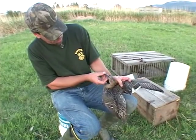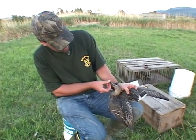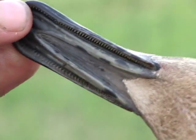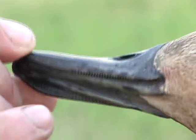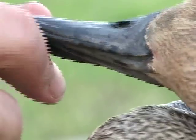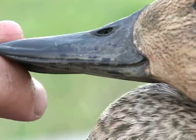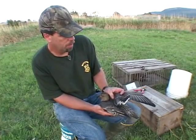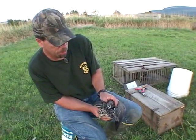We were looking at spotting on bills on mallards. Pintails follow along in that if you see spotting like this gal has, even on the underside, you're most likely looking at a female. It's not a 100% rule, but between the spotting on the bill and the wing, I know I'm dealing with a female.